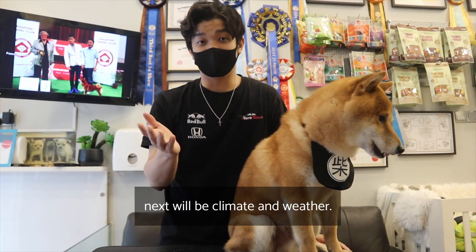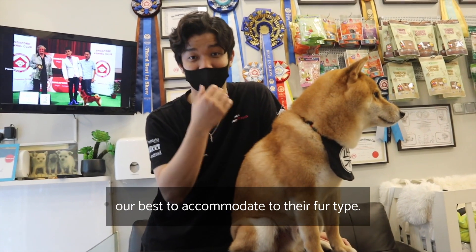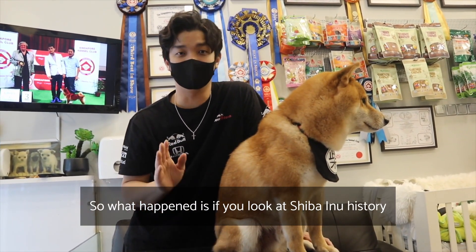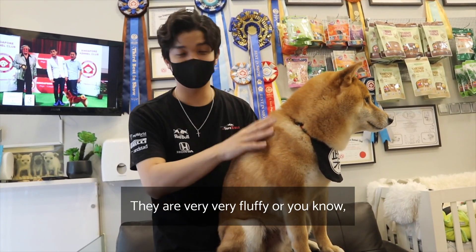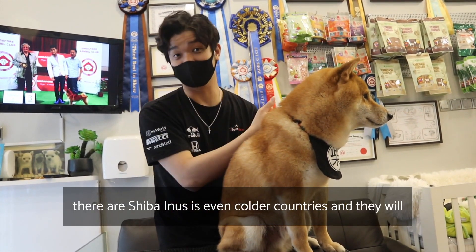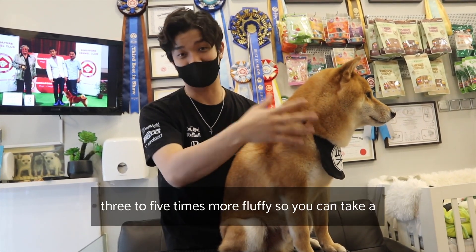Next is climate, weather, and environment. There are some things we cannot change, and some things we can accommodate to their fur type. Looking at Shiba Inu history — in Japan during winter they are very fluffy, and in even colder countries they can be three to five times more fluffy.